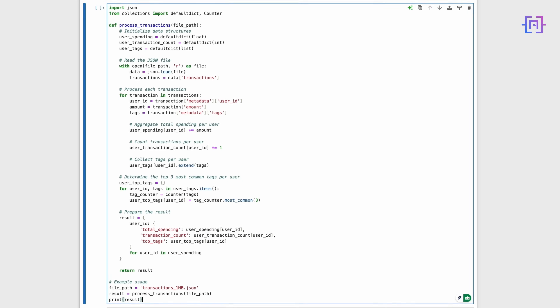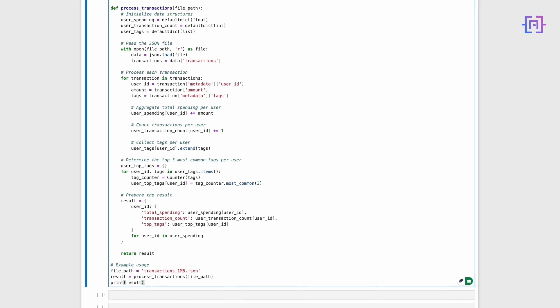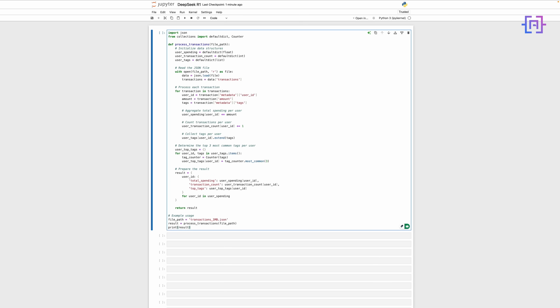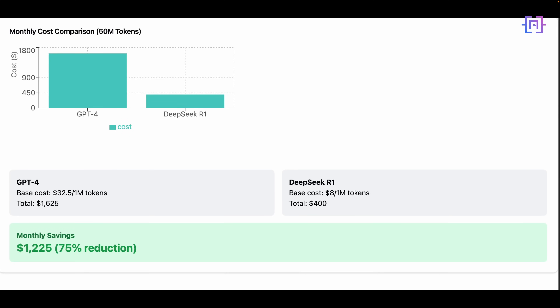That's impressive. The code uses dictionary aggregation for efficient lookups and processes all 10,000 transactions in one pass, reducing computation time. It even resolves the most frequent tags for each user. Let's execute this function and measure performance. This speed boost makes DeepSeek R1 an efficient choice for large-scale data processing tasks. Imagine applying this efficiency to financial analytics, inventory tracking, or AI-driven insights — DeepSeek R1 shows great promise for real-world applications.